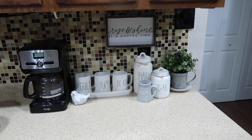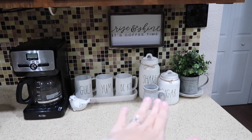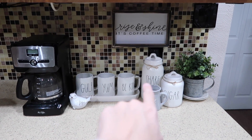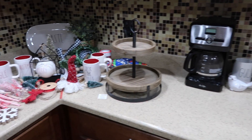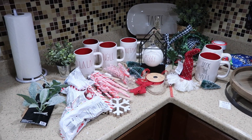Nothing too crazy — I just have my Rae Dunn. I don't yet have the coffee or the tea canister, so I just have sugar and then some mugs. But this is really all I have going on. And now this is everything that I have collected for this coffee station for Christmas.